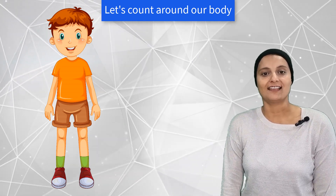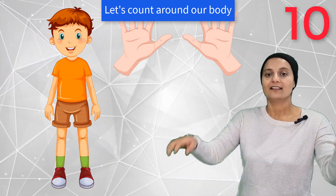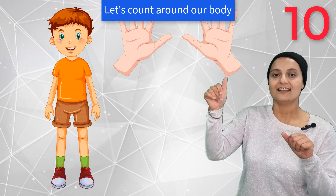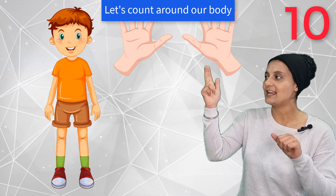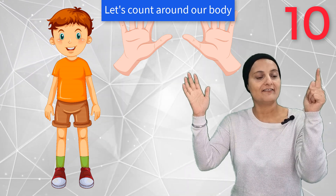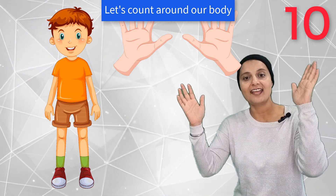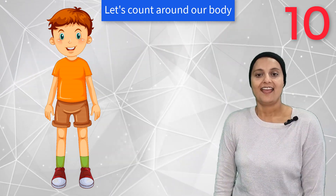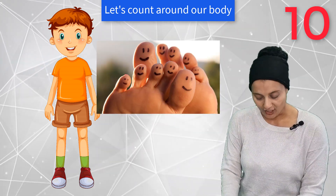What other numbers can we see? There are 10 fingers — 1, 2, 3, 4, 5, 6, 7, 8, 9, 10. Ten fingers and ten toes!